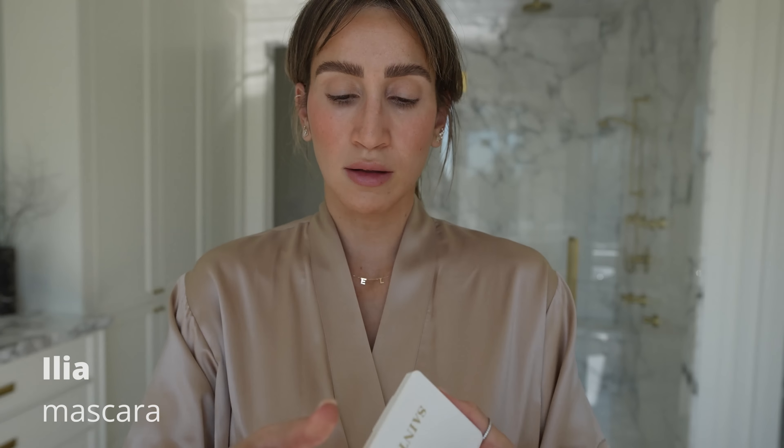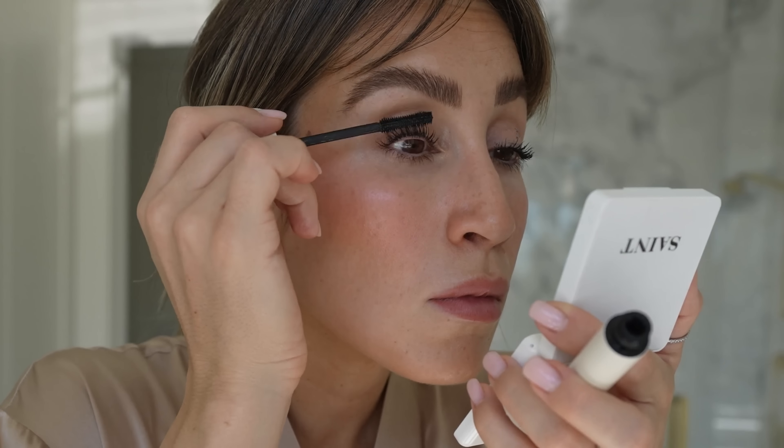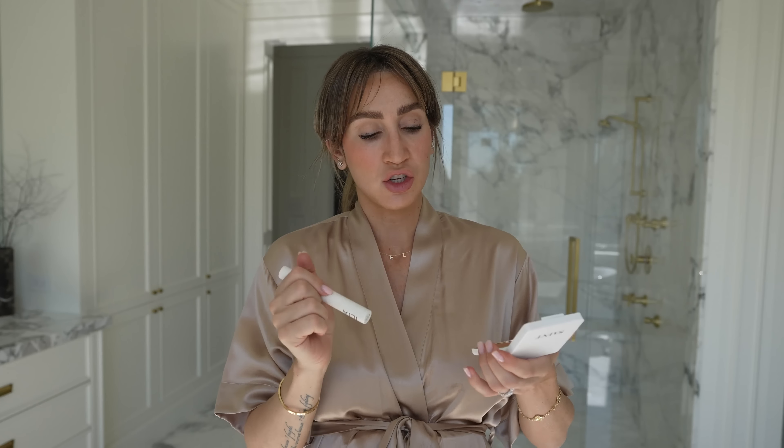For mascara I'm using the Ilia Limitless Lash Mascara. I've been using this for the last couple of years and really like it — I wish they made it in brown since I prefer that for a softer look, but if you're looking for a really good clean non-toxic mascara, this is it. I always get mascara on my eyelids when I apply it — the key is not to touch it right away. Let it dry completely and then I'll show you how to remove it. In the meantime I'll add my highlighter and finish off my lips.